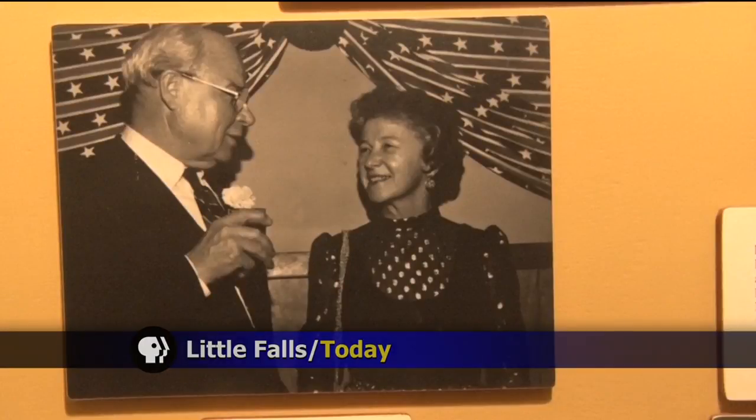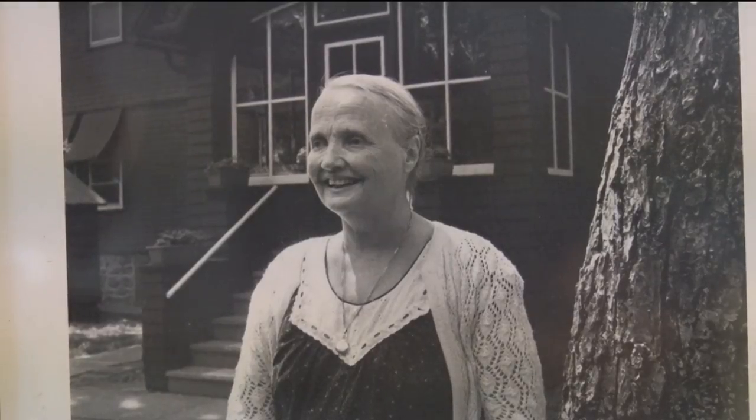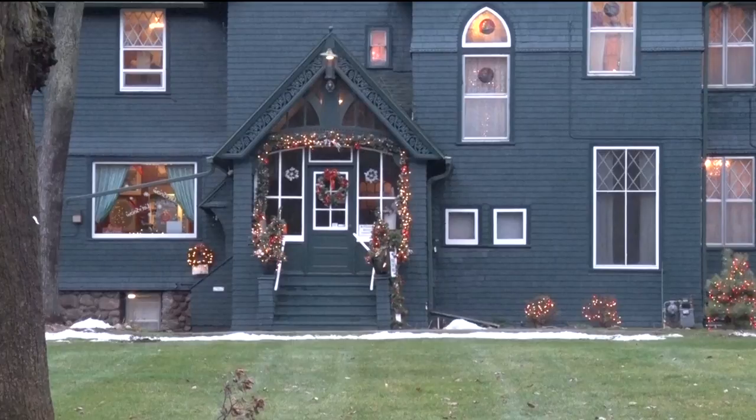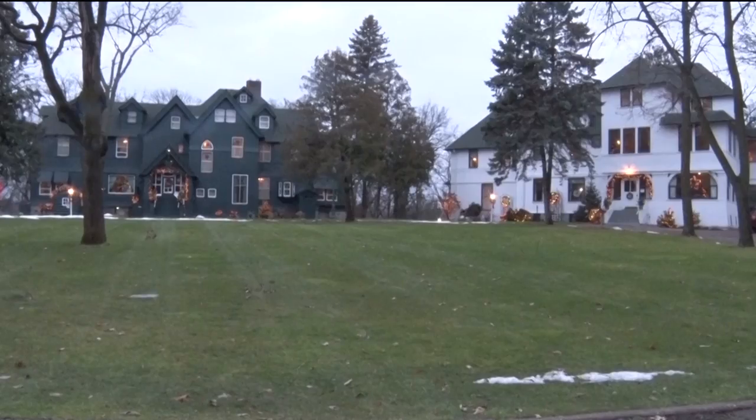We ooze Christmas in this town. The Little Falls community is overflowing with history. Every year after Thanksgiving, the Little Falls Visitor Bureau and the Historic Preservation Committee team up and decorate three of the most famous mansions in Little Falls for the holidays.